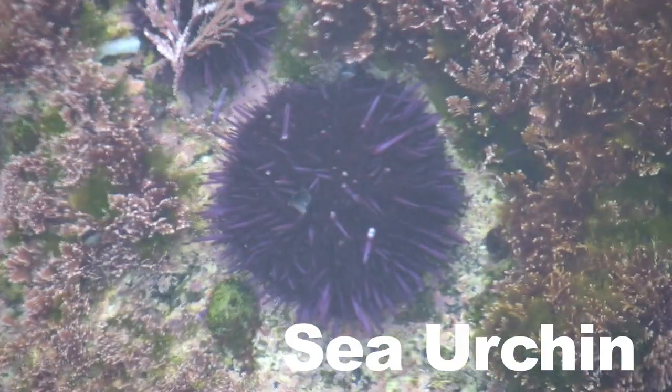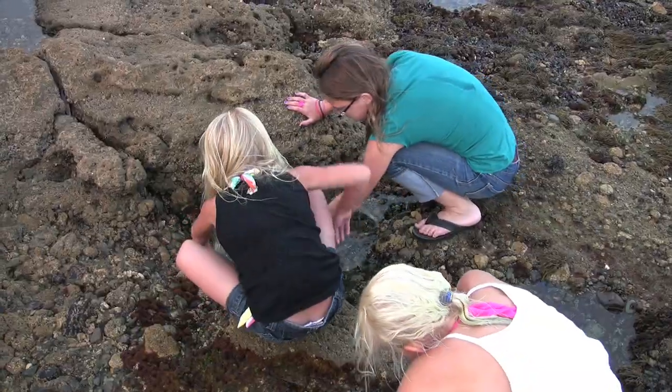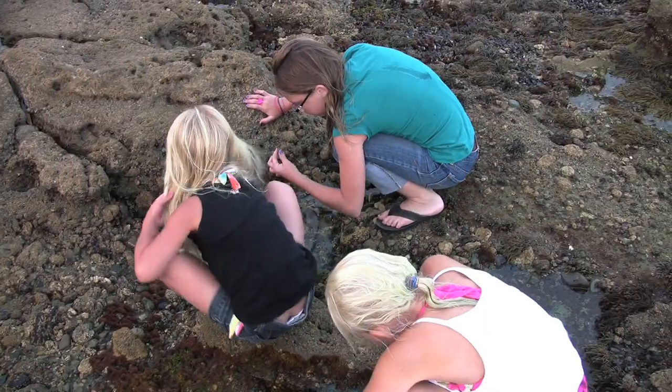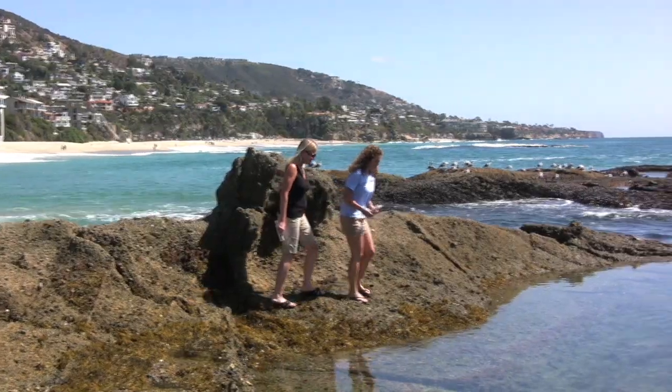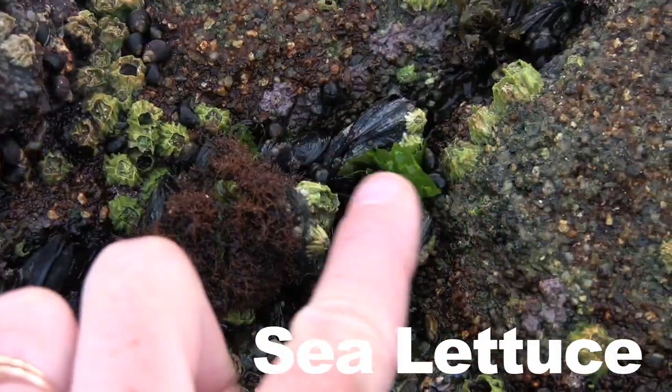And then also the sea urchins, which are purple and spiky — that's one of the reasons we tell the kids to make sure they're wearing their shoes. There's also something I love called sea lettuce, and this is actually edible.